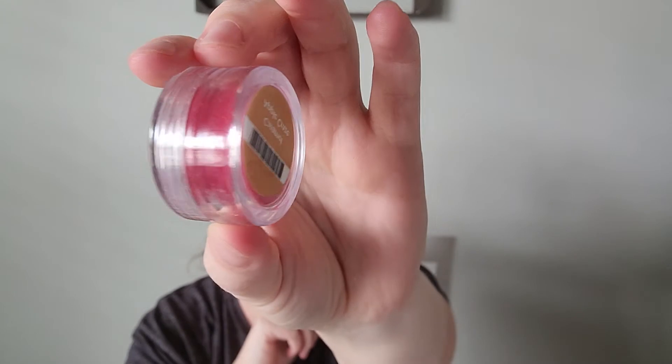Next up we have Caramel Apple Craze, and my daughter loves this one. Scentsy says: creamy golden caramel, sweet red delicious apples, and whipped vanilla invite you to be a trick-or-treater again. I get the caramel note in the background, but the top note is very much like Macintosh from Yankee Candle — it's just like they slipped some caramel underneath it.